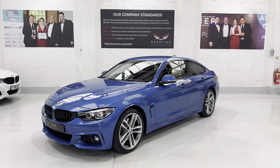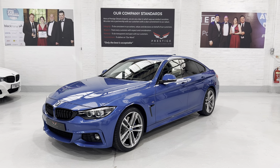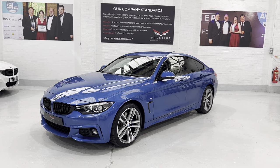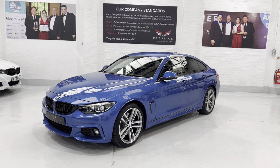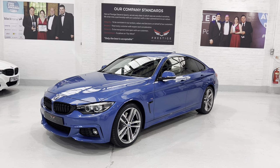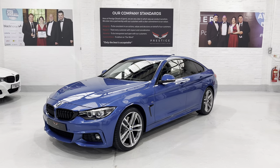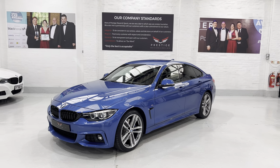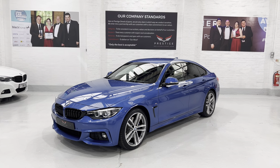Thank you for taking the time to watch the video — I know it's quite long, but hopefully it was worth it. It's a lovely car. We've got lots of different finance packages and some great warranties. You can take out an extended warranty that starts when the manufacturer's warranty ends, and there's still 15 months of warranty left on this car. Any questions, give us a call — we'd be happy to help. Take care, bye.